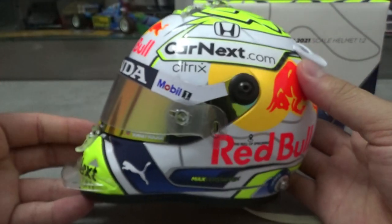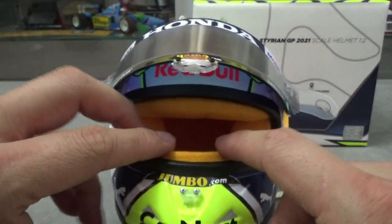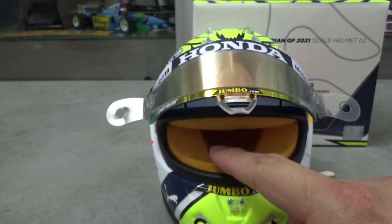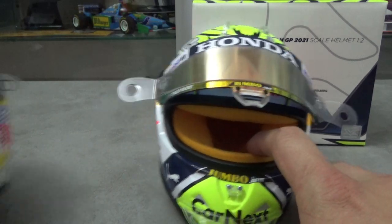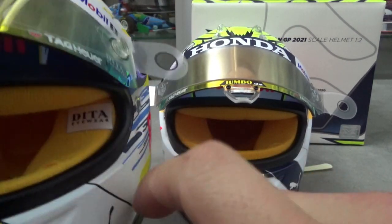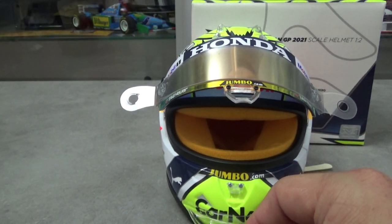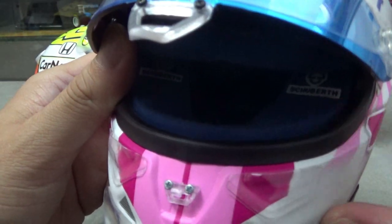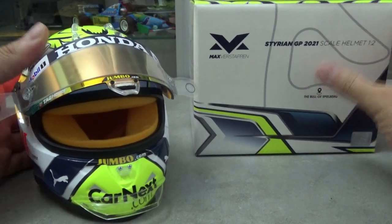Finally, the inside padding of the helmet is also yellow again, which looks nice. Notice also that the Schuberth branding has disappeared from the padding. In the 2019 version it had DITA eyewear logos in it — I guess they aren't a sponsor anymore. The 2020 helmet had Schuberth logos in it, like on the Hülkenberg mini, but for 2021 the logos are not used anymore.